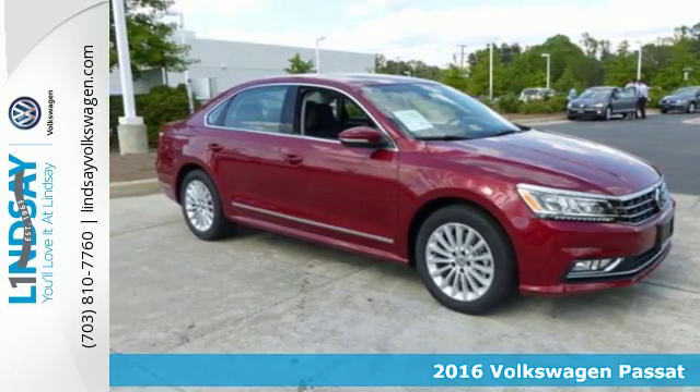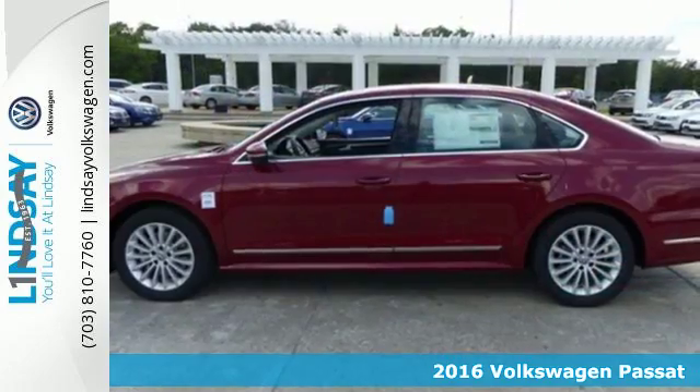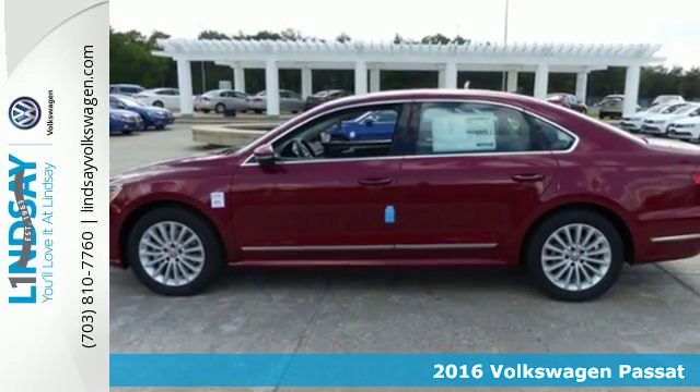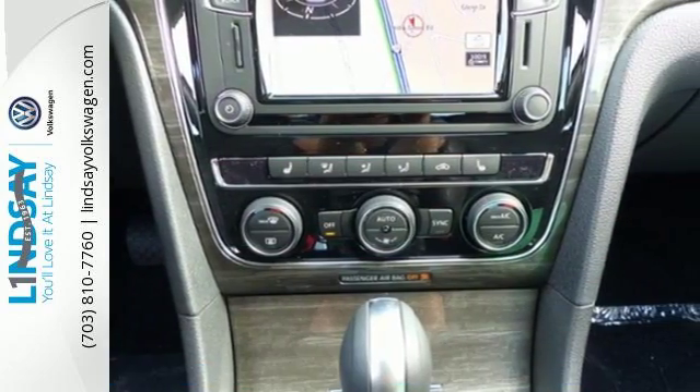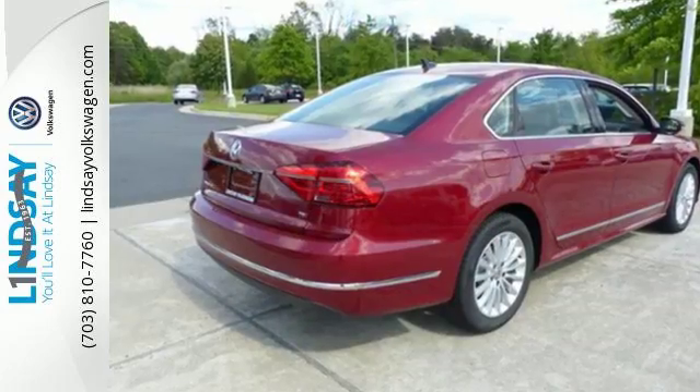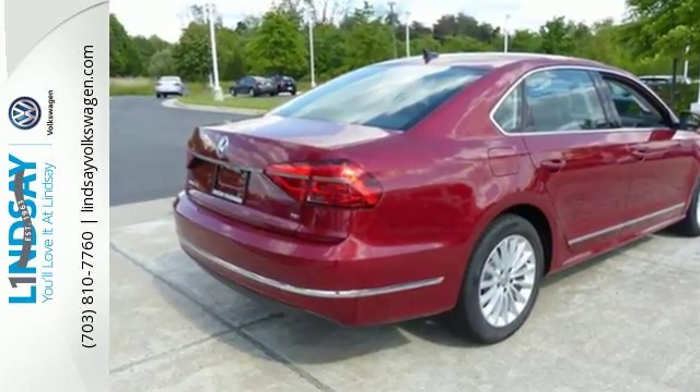Here's a 2016 Volkswagen Passat. Combining a sophisticated, professional aesthetic with practical flexibility, this Passat is the perfect mid-size family sedan. It's designed to turn heads with its sleek silhouette and sporty front grille.